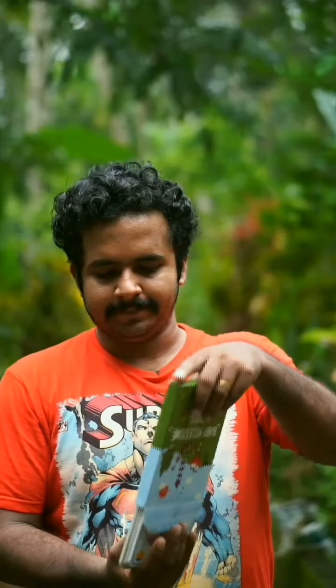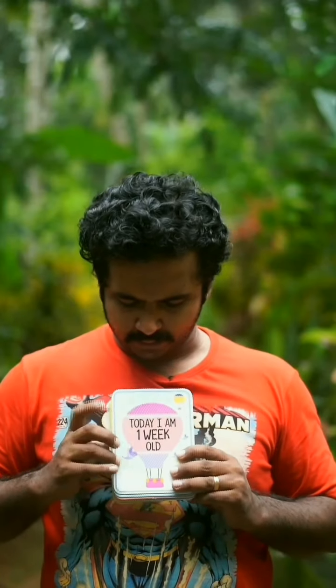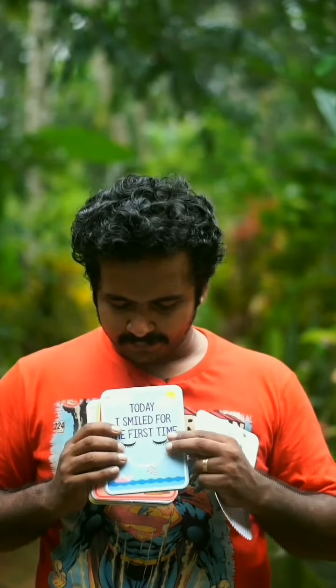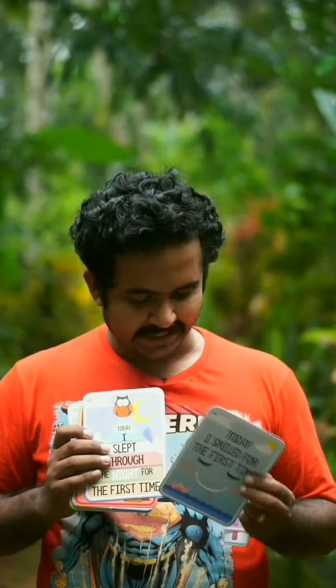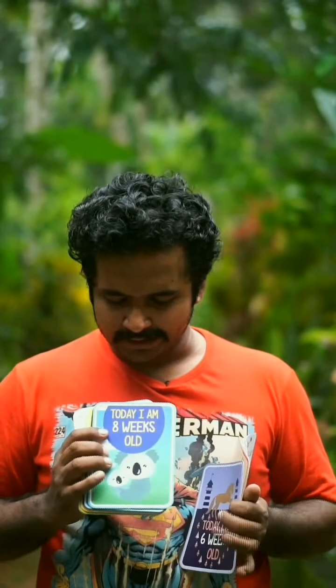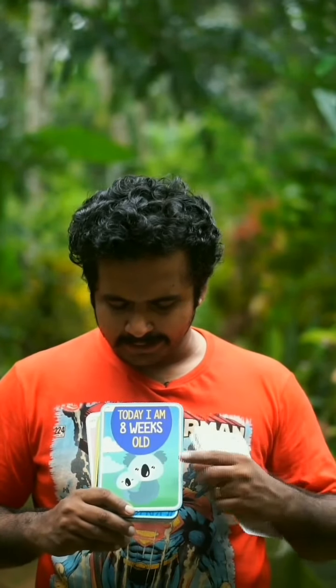Let's introduce the milestone card. We will take the cards. First week old, two weeks old, four weeks old, six weeks old, eight weeks old, ten weeks old, twelve weeks old.